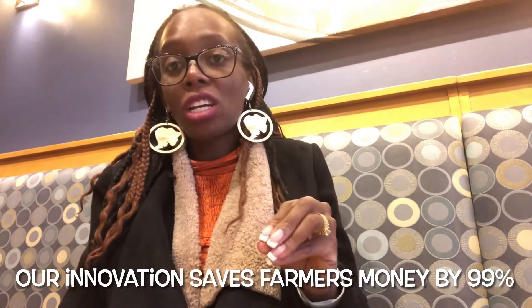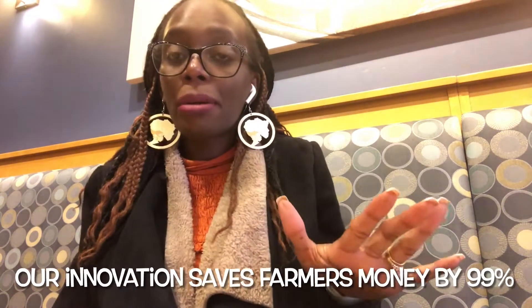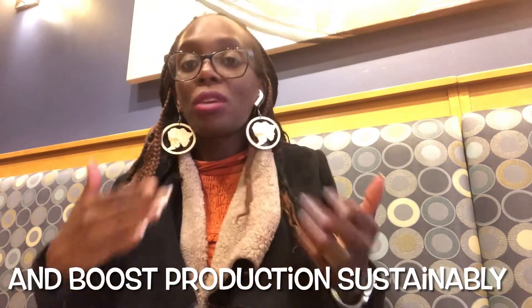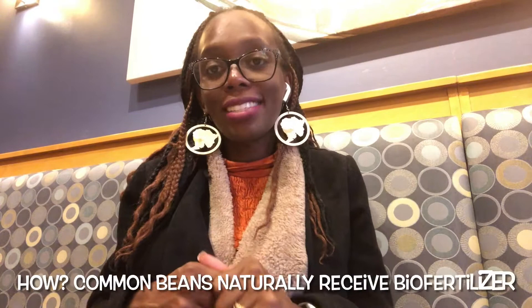Our innovation — an inoculum for common beans — actually cuts down this cost by 99%. The farmer can spend just 20 kwacha instead of 2,000 kwacha and cover the same amount of land and boost production. They will have more money left, increase their income, and therefore become empowered.